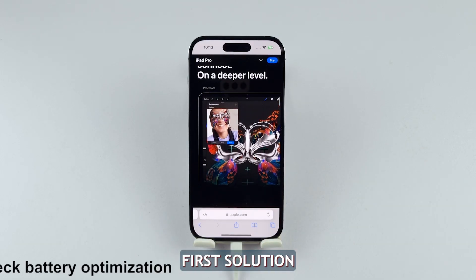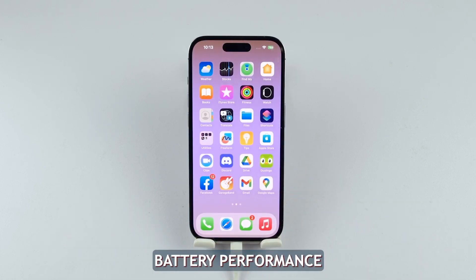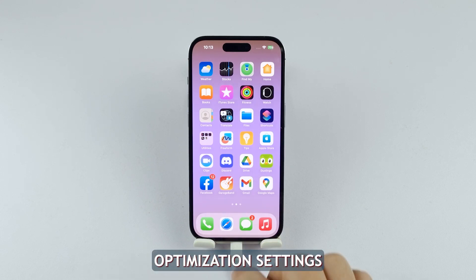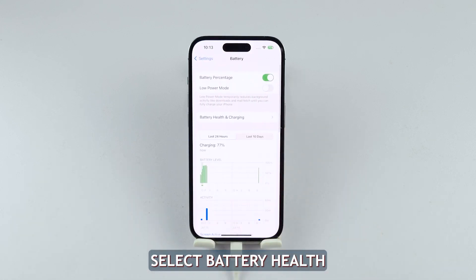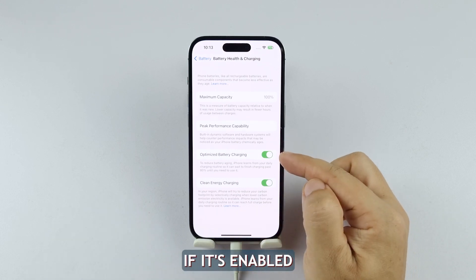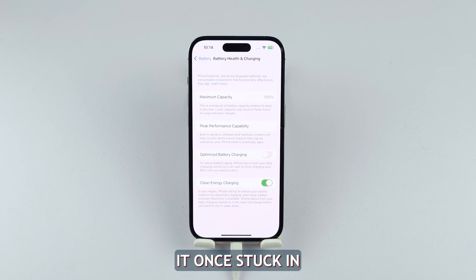First solution: check battery optimization settings. Apple constantly works to enhance battery performance and power management, meaning your iPhone 14 might not be charging past a certain point due to battery optimization techniques that prevent overcharging. Try checking the battery optimization settings in your iPhone. Just launch Settings and then tap Battery. Select Battery Health and Charging and try disabling the Optimized Battery Charging feature if it's enabled. After that, let your iPhone continue charging to see if it can get past the percentage it was stuck in.